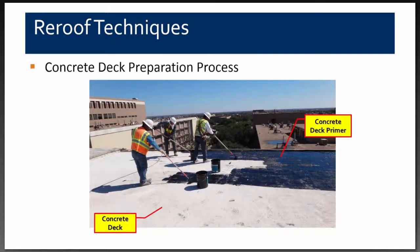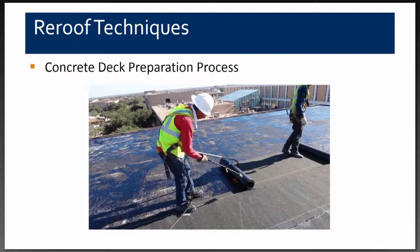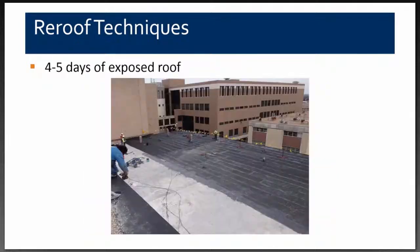Once the concrete deck was dry enough to adhere the primer, they would install the primer and then torch-apply the vapor barrier system directly over the structural concrete deck. After installing the vapor barrier, it was left exposed for four to five days — we did not want to install the new roof insulation and membrane on top because that would prevent the sun's heat from continuing to dry the concrete deck, and we wanted to ensure no water penetrated through the membrane into the structural concrete deck.